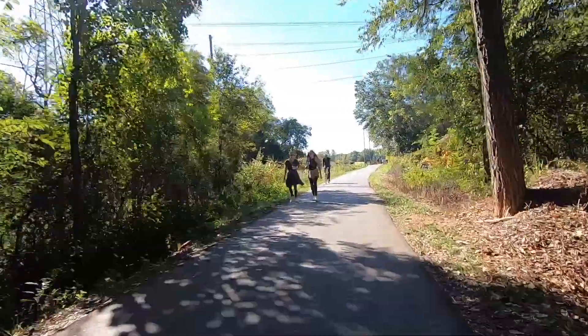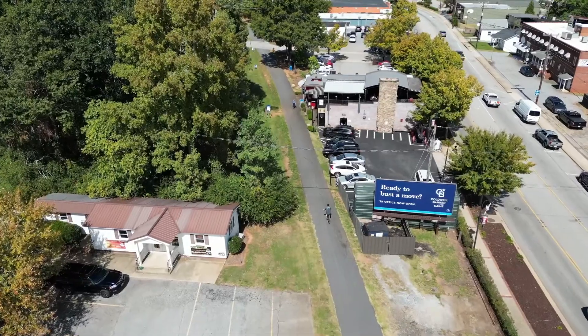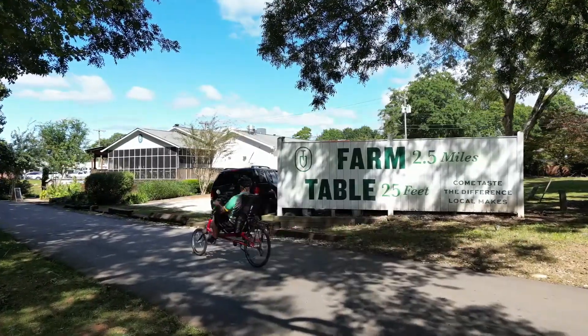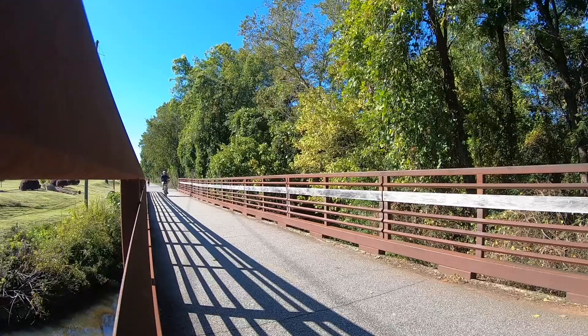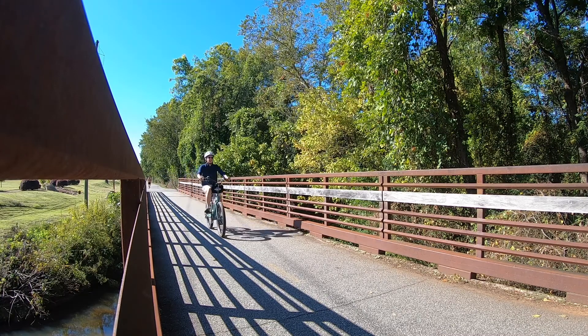Beyond Greenville, the trail extends to neighboring communities like Fountain Inn and Traveler's Rest. Riders can bike to locally owned breweries, shops, and restaurants, or just enjoy the peaceful views while getting in a bit of exercise.